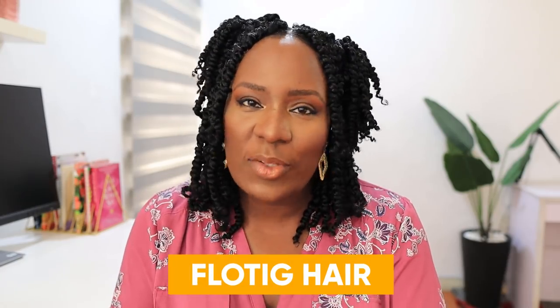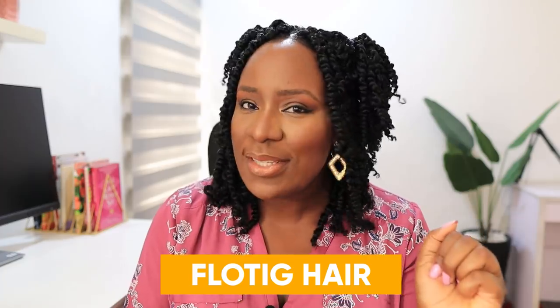They also have colored options for this particular passion twist — ombre, solid colors like red, gold, black, and brown. You can even mix colors. This hair is from Floating Hair and the link is in the description box. I highly recommend you grab some passion twists or any other locks you want from them. Thanks so much for watching — please give it a thumbs up, subscribe, and I'll see you in my next video!